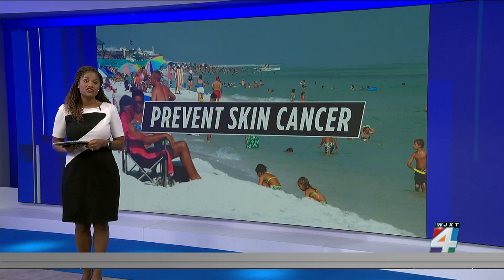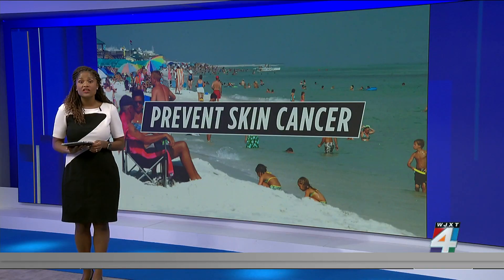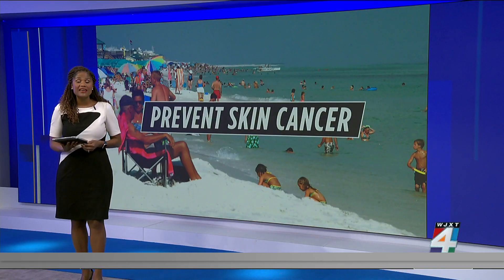Malik says the cream could also have an application for people who have lost pigmentation due to the condition vitiligo.